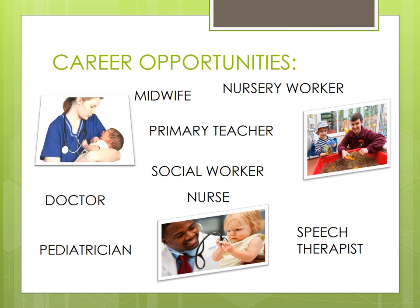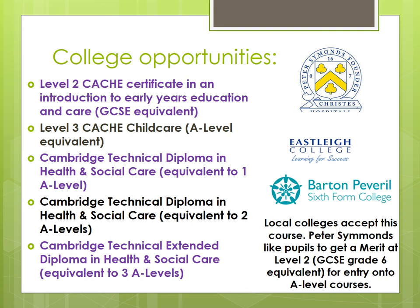In terms of next steps, local colleges do accept this course. Because it's called Cambridge Nationals — with the 50% coursework and 50% exam — and not a GCSE, Peter Simmons likes pupils to get a merit level two, which is equivalent to a GCSE grade six, if they want to go on and do A levels. The grading for this course is pass, merit, distinction and distinction star — all the grading can be found on the OCR website. If pupils wanted to study childcare, Peter Simmons offers a T level in childcare, and Eastleigh College is probably the main local provider, offering a wide variety of courses at level two (GCSE level) or level three (A level standard). If you've got any further questions, please don't hesitate to contact me at school by emailing the school and they'll forward it on.